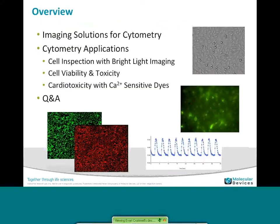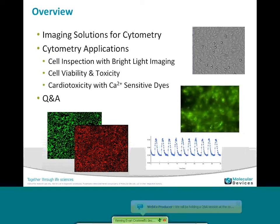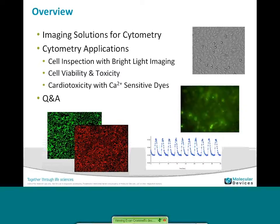Thank you, Kasia. Today I'd like to go through some of the solutions we've brought for imaging cytometry to the market. We're very excited about this new system, the iPree MiniMax, and really want to focus on several key applications that people use cytometry for — from cell inspection using bright light to basic viability assays to more complex organ-specific toxicity. And then finally, a cardiotoxicity assay we've developed using calcium-sensitive dyes, which you can see the beating cells on the right, which is a novel way to characterize toxic effects on cardiomyocytes — human-like cells representing the function of the heart. Following that, we'll have our question and answer period.